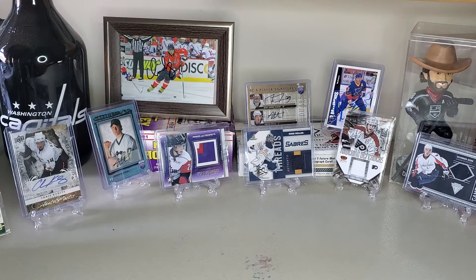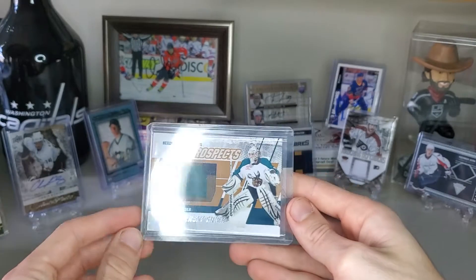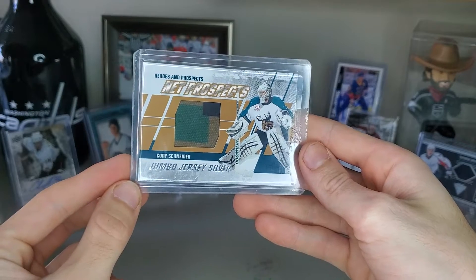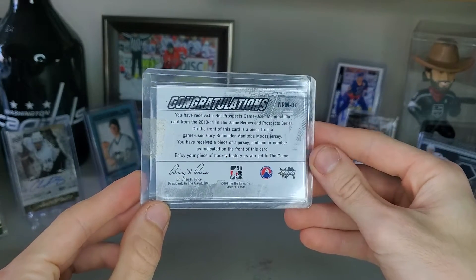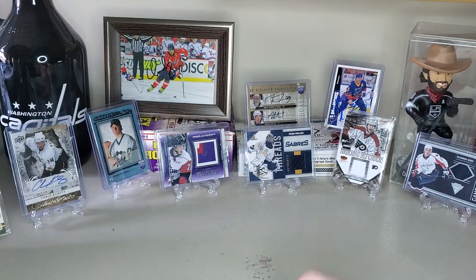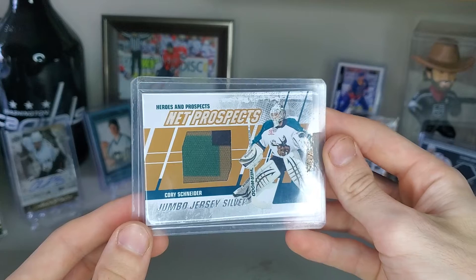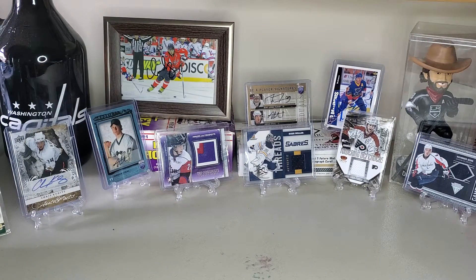Number eight is something I pulled from the Heroes and Prospects on-video. It's the Cory Schneider Jumbo jersey, and it says it was game used. The pattern of it looks like camo or something, so I don't know if it was from a special event or what, but I really love the color scheme.